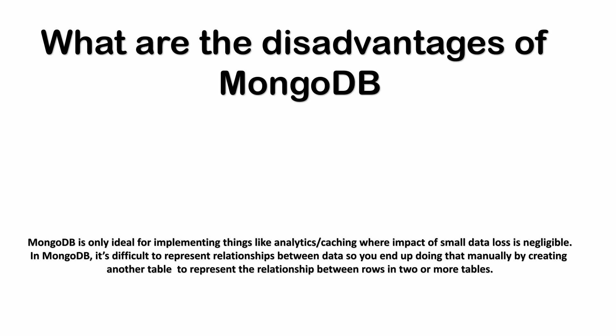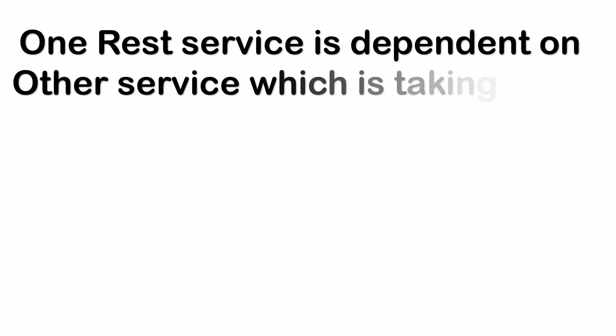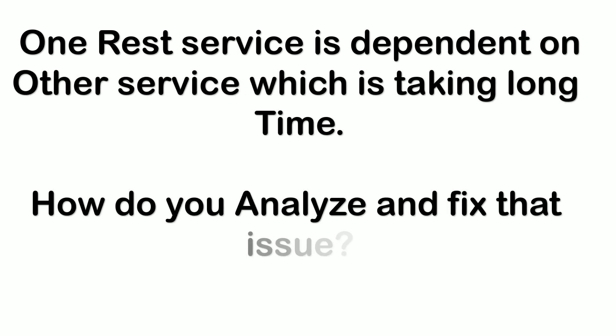The next question was: how to make one service call from another? I explained that we can make use of RestTemplate and its exchange method to communicate from one service to another. The next question was interesting: one REST service is dependent on another service which is taking a long time — how do you analyze and fix that issue? If the code of both services is in my control, I would debug the code to find which process is taking a lot of time and fix it.